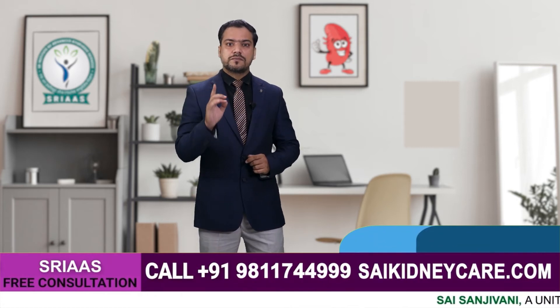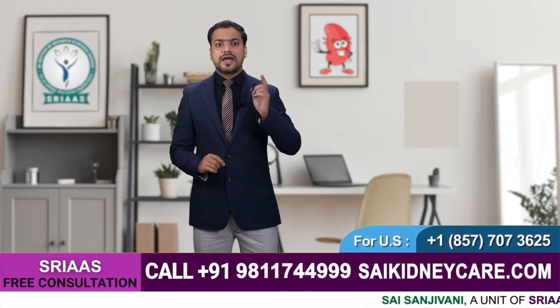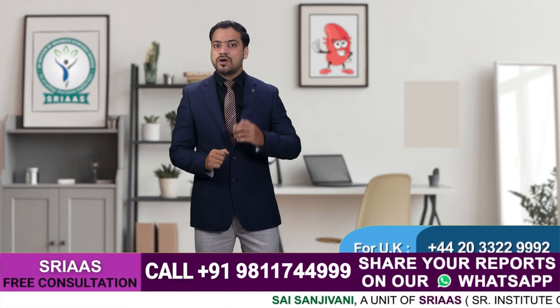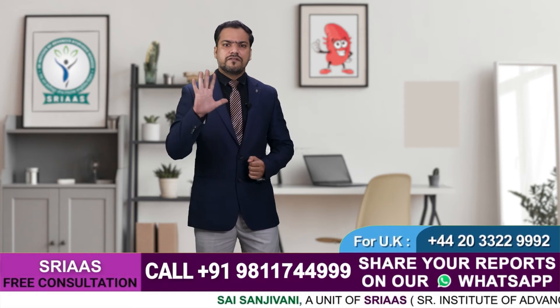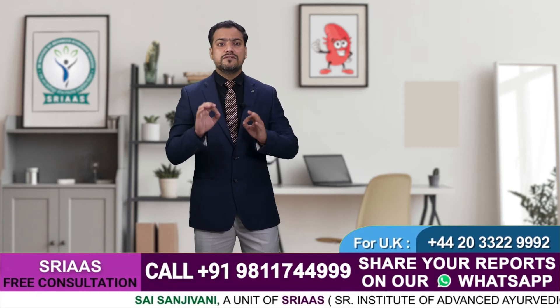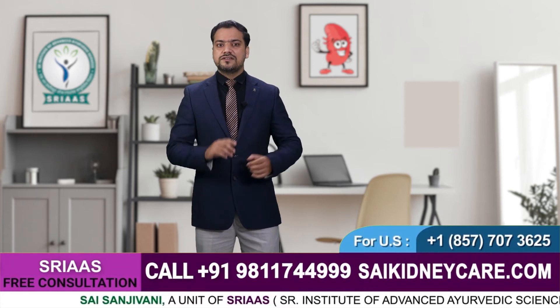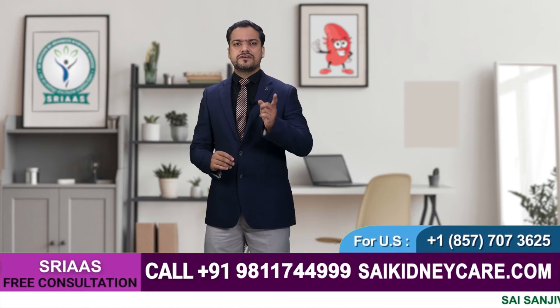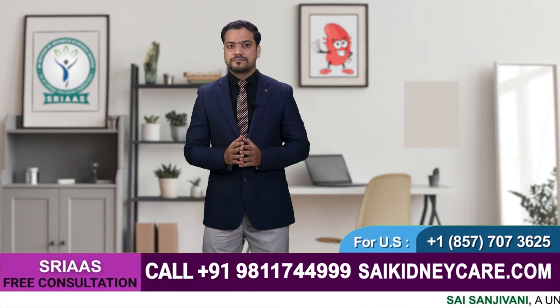According to statistics from NCBI, about 10% of kidney transplants do not last long and are immediately rejected by the immune system of the recipient's body. 5% of cases do not last even 3 years. The rest of the cases are mostly likely to sustain health for 7 to 8 years maximum.